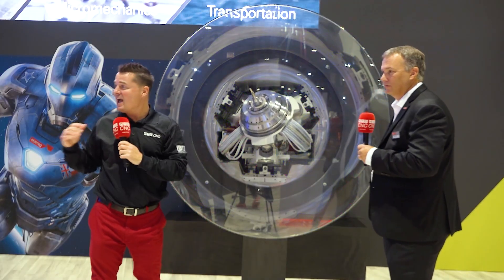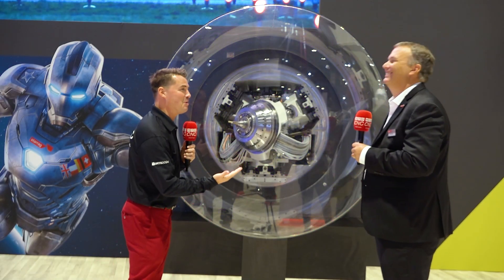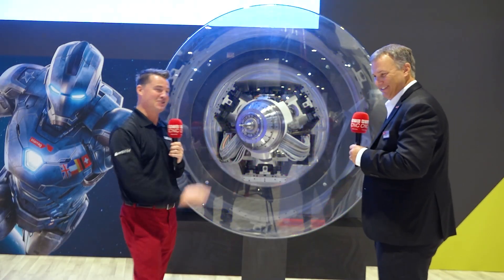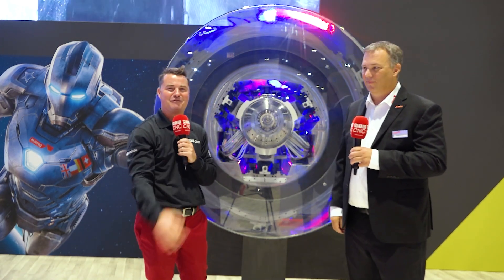Tim, that's absolutely incredible. I'll be your Vanna White anytime — just let me know when you want to share something amazing and I'll help you do it. Always a pleasure. Let's head off to the next pieces to see some more beautifully made parts by the StarRag family.